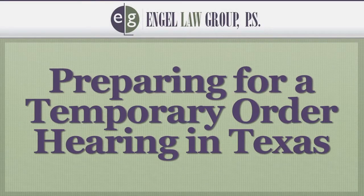In Texas, what do you need to do to prepare for a temporary order hearing? Hi, I'm Eric Engel, a Dallas divorce lawyer with the Engel Law Group here in the Dallas-Fort Worth metro area.